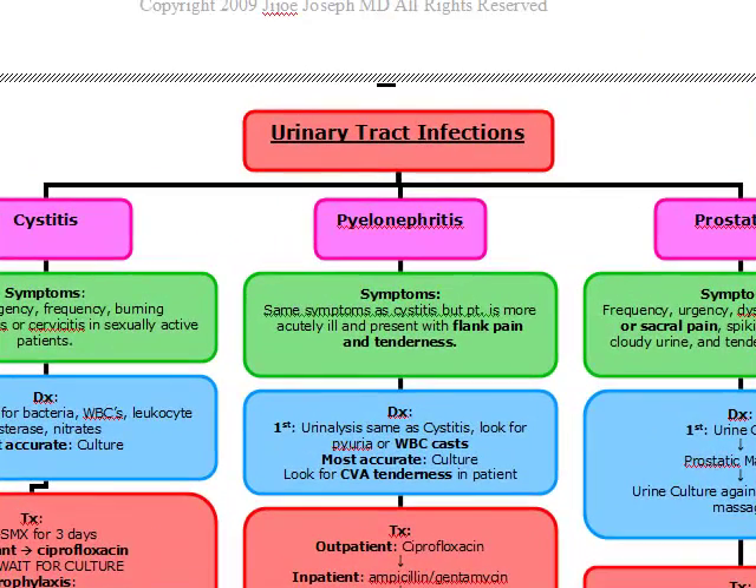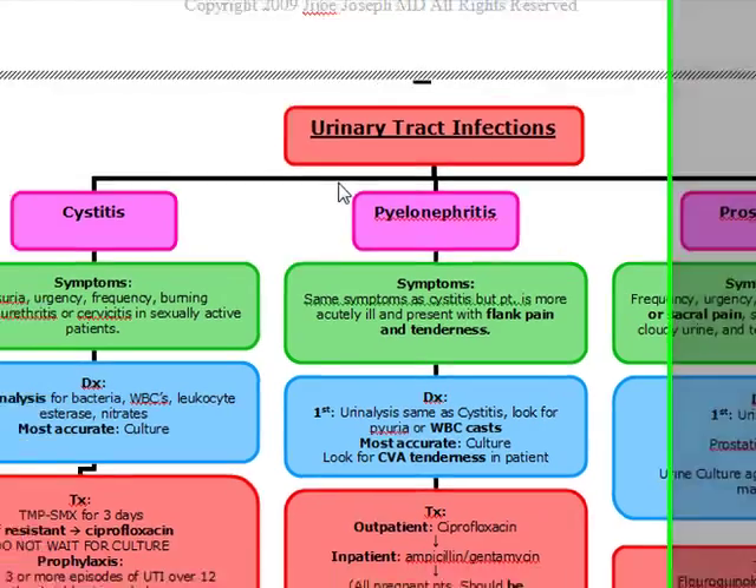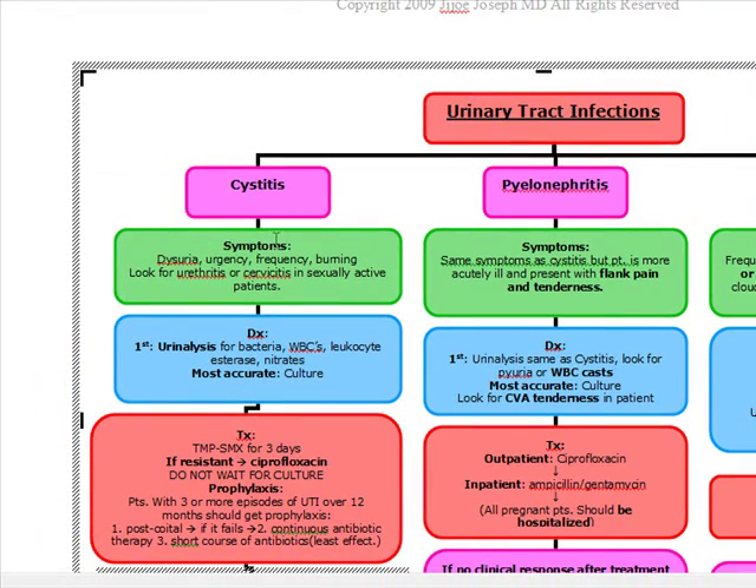Our next topic is urinary tract infections. We're going to start off with cystitis. The symptoms of cystitis are any patient that comes in with dysuria, urgency, frequency, or burning on urination. If a patient comes in with any of these symptoms, you want to assume they have cystitis, but you also want to look for urethritis or cervicitis if the patient is sexually active.